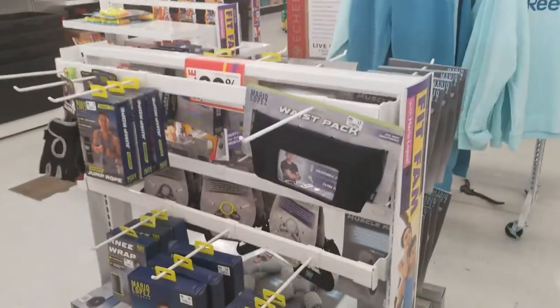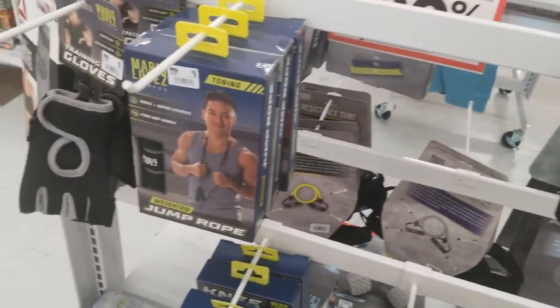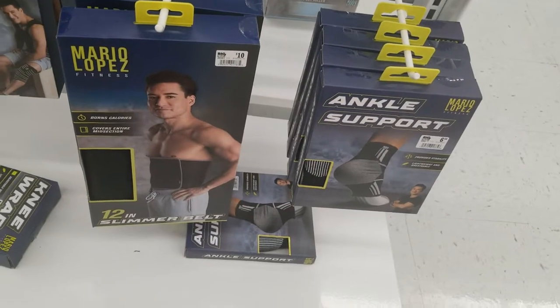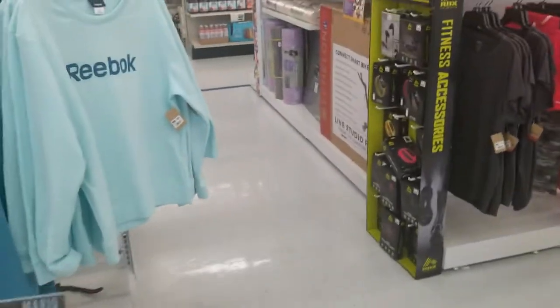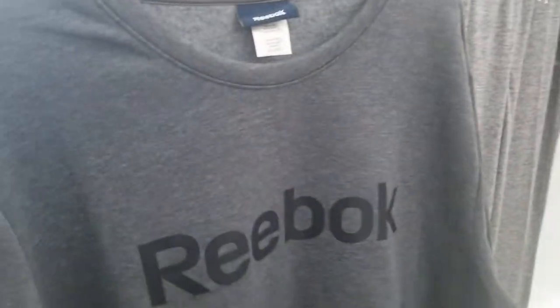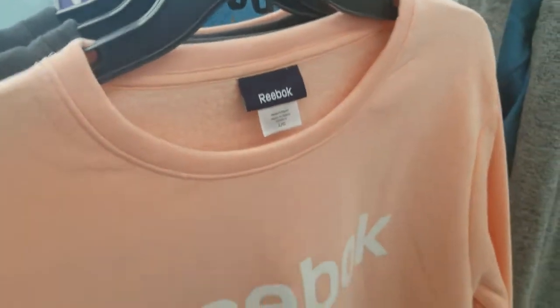A little fitness section. The fanny pack from Mario Lopez — oh, look at all his stuff. This jump rope, the stomach support thing, and the ankle supports. Reebok stuff here — $26 for the drawstring sweatpants. They have it in pink and gray, a gray one, goes up to XXL, and a pink one.